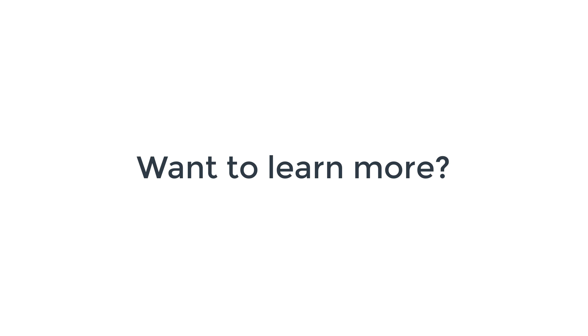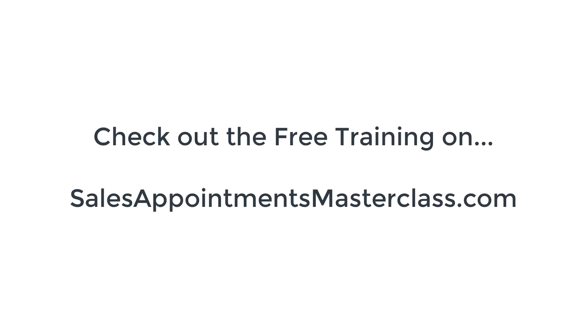If you'd like to learn more, go to salesappointmentsmasterclass.com where you can sign up for a free masterclass to learn how my strategy works to generate predictable leads, appointments, and clients every single month. If you want to work with me, I'll make you an offer at the end of that video. Just to be clear — this isn't a long sales pitch or life story. You'll get a lot of actionable value from within the first few minutes, with things you can implement right now to start getting results.